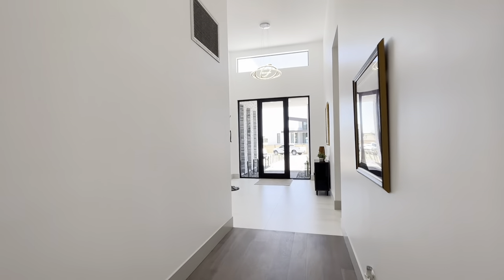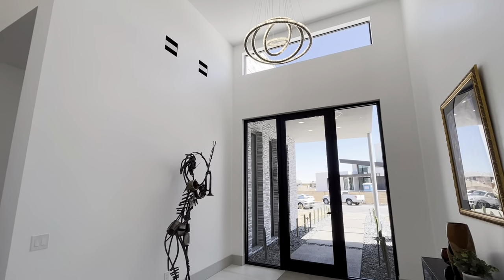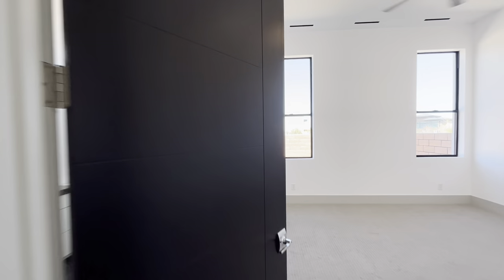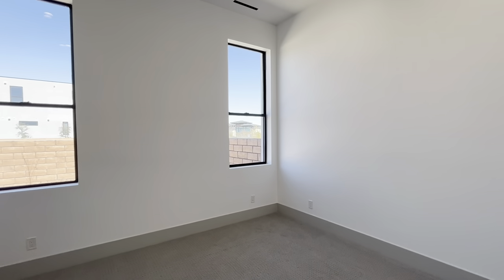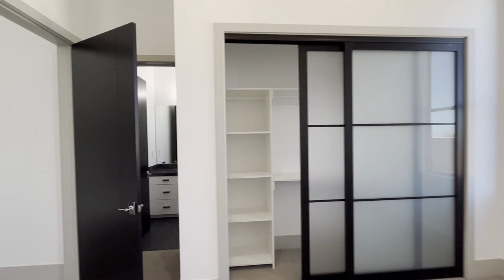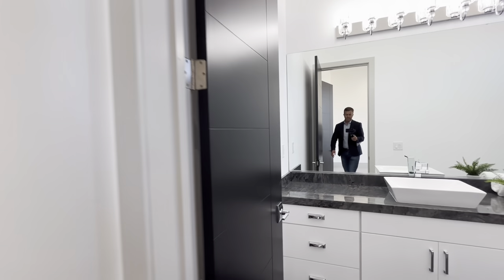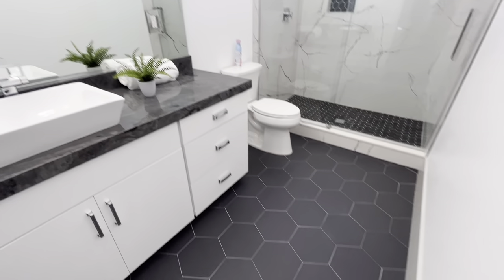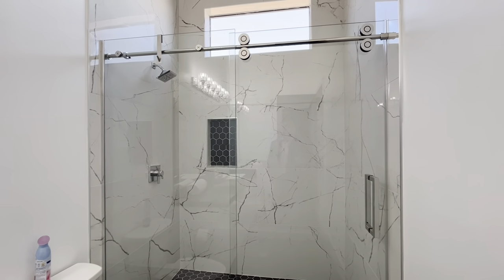Coming back this way you can see the entryway a bit more. This is one of the secondary bedrooms — it's nice and big, tall ceilings, lots of natural light. It's got a cool closet, and the bathrooms are all like their own suites. Great quartz countertops, cool tile floors, and a huge shower for a secondary bedroom bathroom.